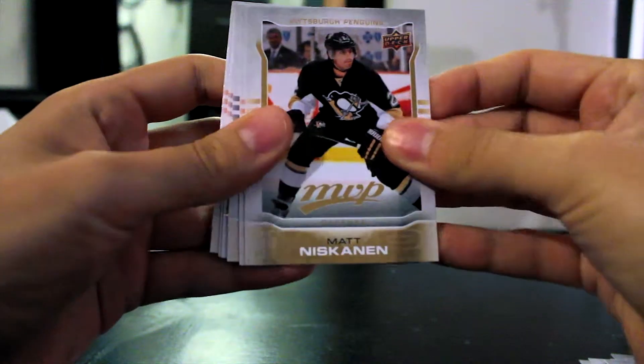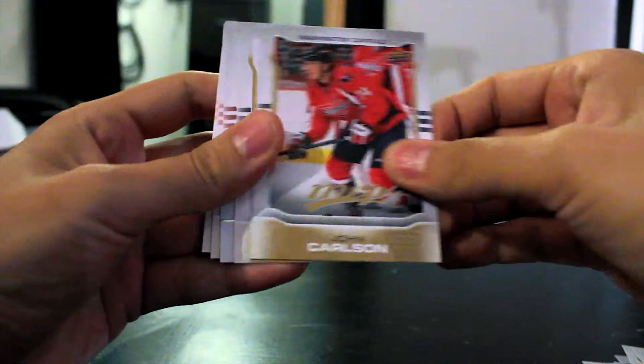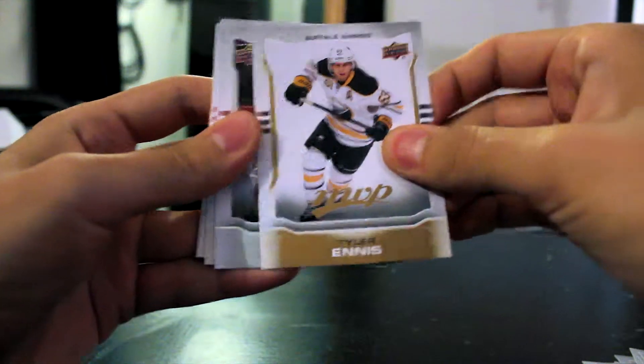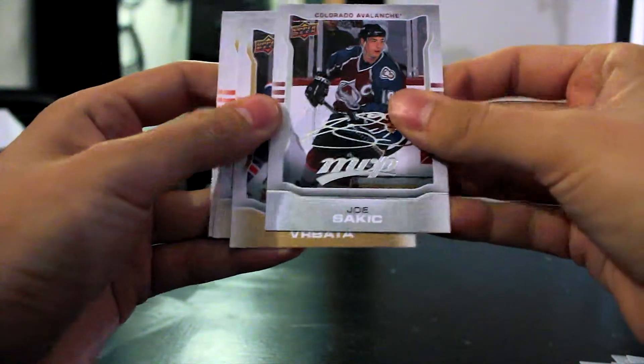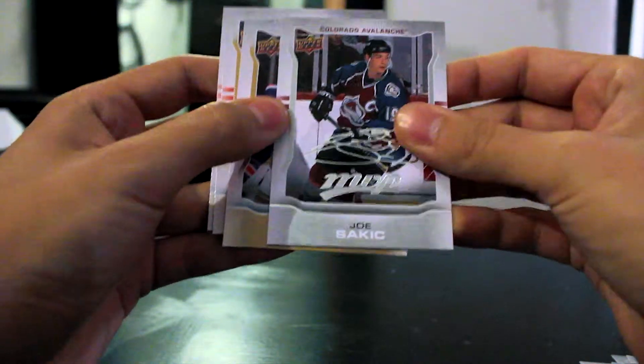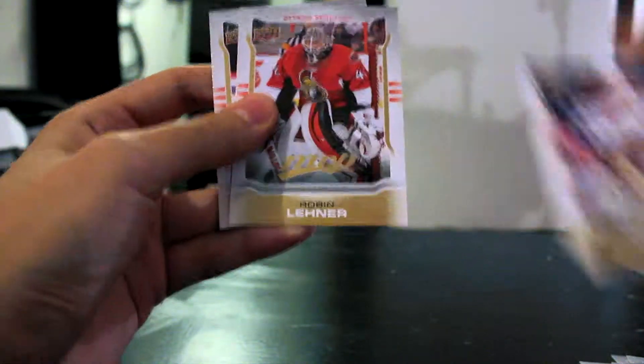Matt Niskanen, Travis Zajac, John Carlson, Tyler Ennis. Joe Pavelski MVP signature — that's awesome! Gotta love Joe Pavelski; if you're not a fan of him, you're not really a fan of hockey. Ryan Vimbrata, Robin Lehner, and Andre Sequeira. Last pack — so far I've been pretty happy with all these.